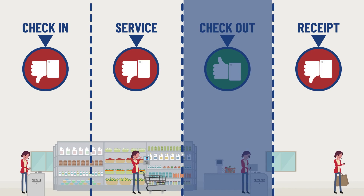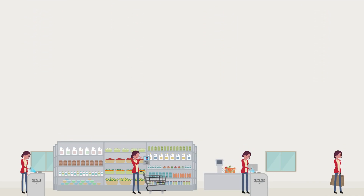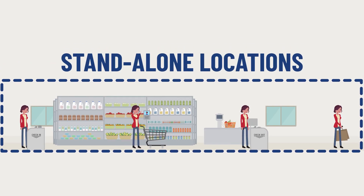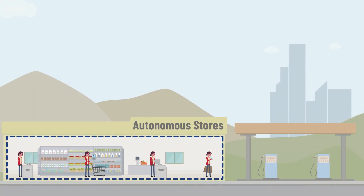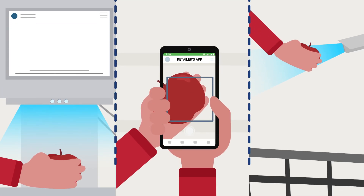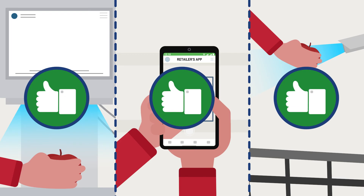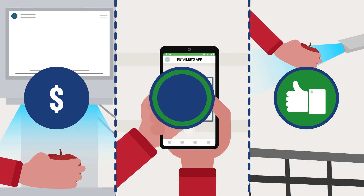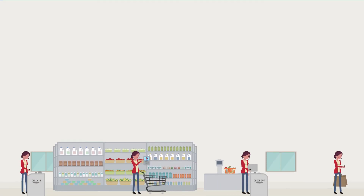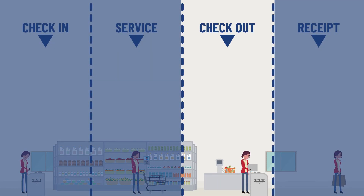What do these results imply for retailers? One: retailers should consider the barriers when deciding about autonomous stores. Two: because today's consumers still prefer staffed stores, if retailers wish to invest in autonomous stores, standalone locations will likely be the better choice — such as locations in the countryside, at petrol stations, or in hospitals — so the autonomous store is not directly compared to a more sought-after staffed store. Three: retailers have leeway in choosing technology options, particularly for checkout where all options performed equally well. This is good to know since camera technology to capture baskets automatically is still very expensive and many retailers already have self-checkout terminals.